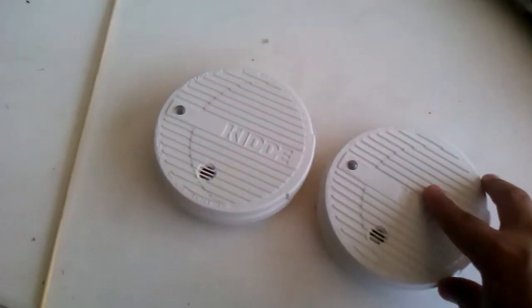You guys know what about the smoke detectors — if you guys know how they sounded, please comment on this video.